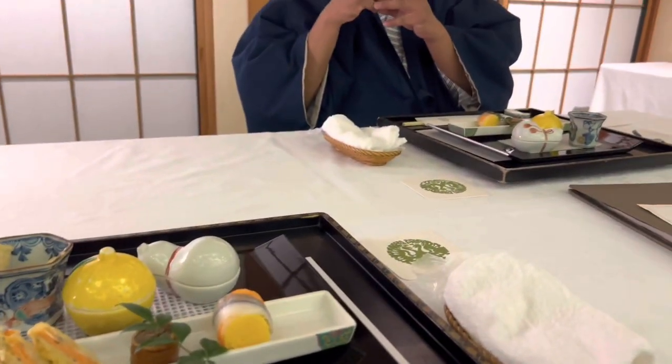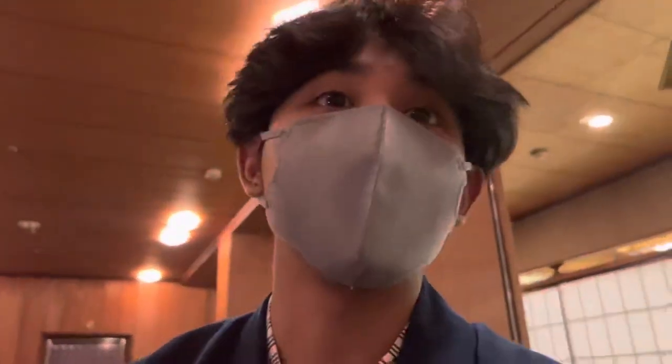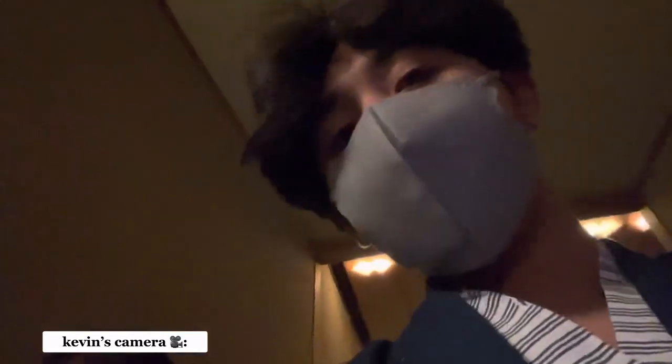Now we're on our way back. This is where we had our dinner — it was so good. Now we're going back to Kashiwagi where we're going to be sleeping. Dinner was really good; I liked how they did it in courses, so there was always a little pause in between.